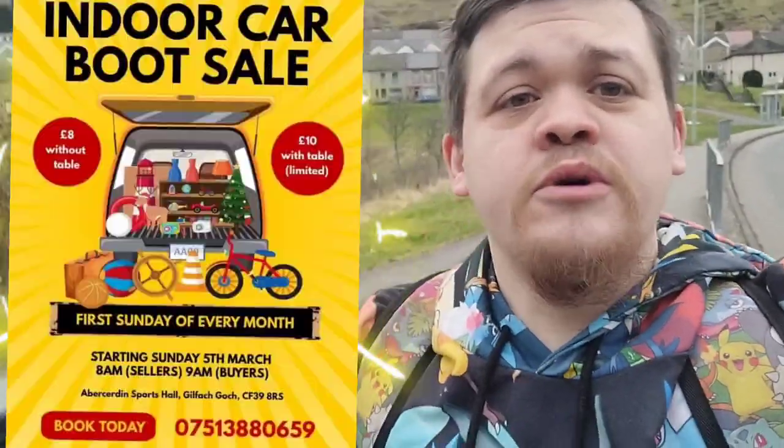Yo, what's up my lovely Bokey Pickers, it's your boy Welsh Bokey Picker and today it's Gilfach Salmon the first indoor car boot sale, so I thought let's have a look and see what bargains we can find.